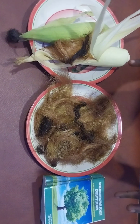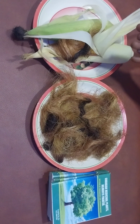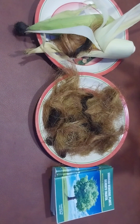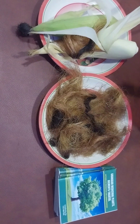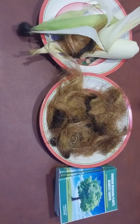Dry the corn silk for just one week at normal room temperature. Just put them in a plate and place it in your room — your hall, bedroom, kitchen, wherever. After one week, you boil it for 10 to 15 minutes.